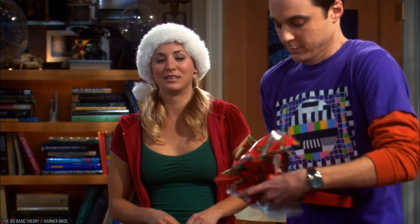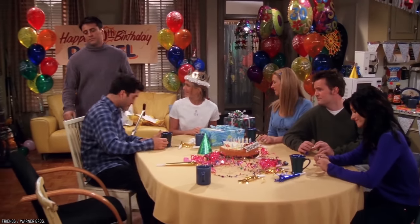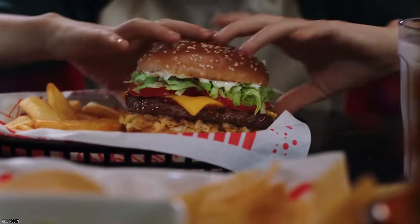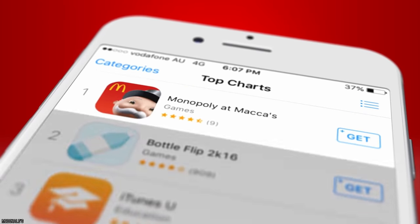With Krispy Kreme and Jamba Juice, you can get a freebie on your birthday. And Red Robin goes even further — just show up during your birthday month and you'll get a free burger. There are so many advantages to using these apps, and all you need to do is download and enjoy.